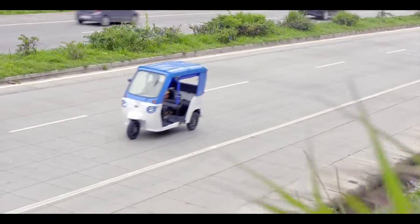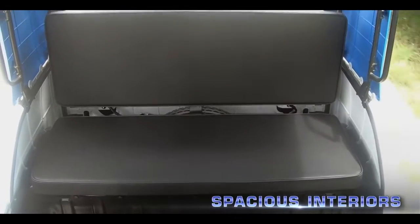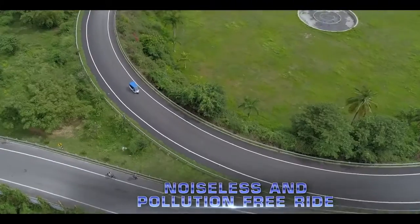Unmatched comfort for the driver and passenger with the assistance of spacious interiors. Comfortable vibration-free clutchless drive. Noiseless and pollution-free ride.